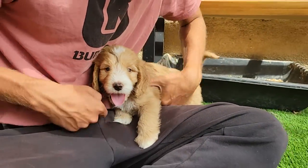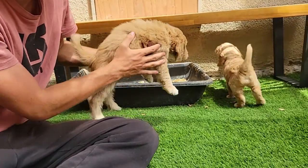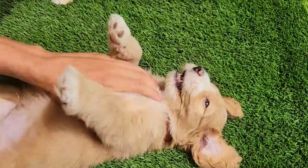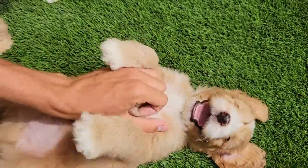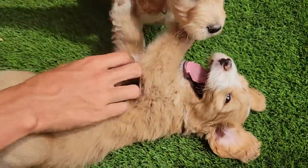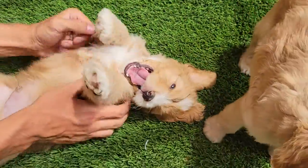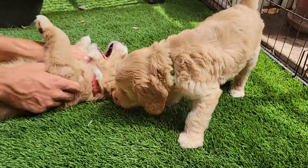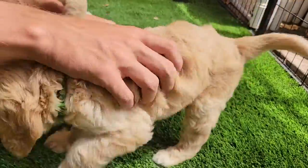Roll them over on their back. Oh, very comfortable being on his back. I don't think Green likes it as much.